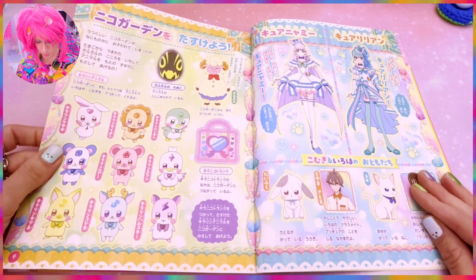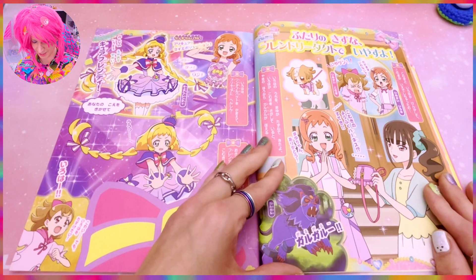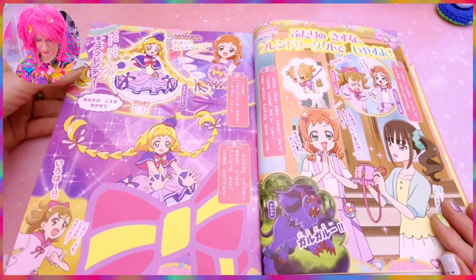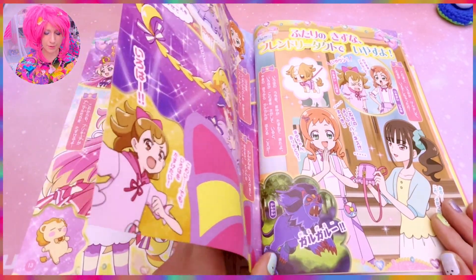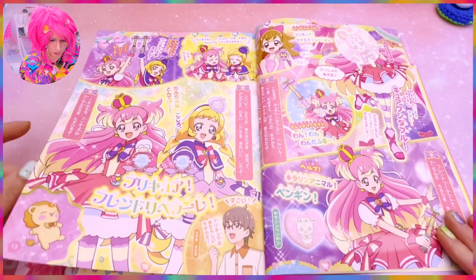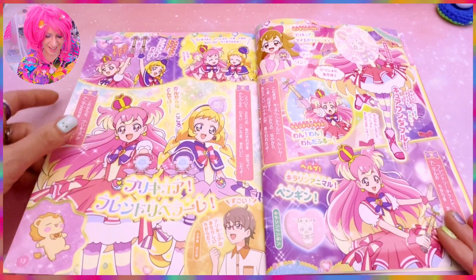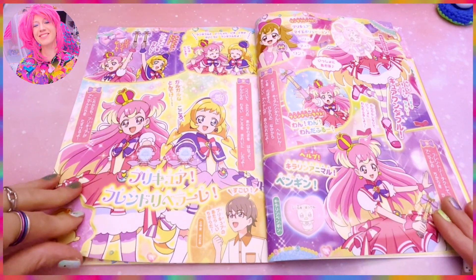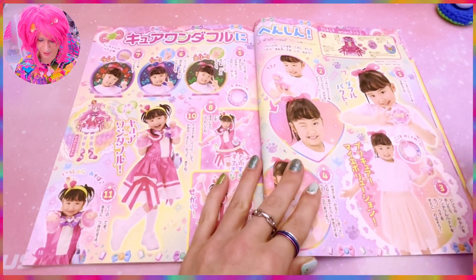Here we have the animals again with more information, and then this is the lion episode where she also gets the leash. They have a fight and then make up — sorry if I'm spoiling anything! And here is the duo attack, and he's cheering them on. Then we get the cute little lion; I love the lion, so adorable.